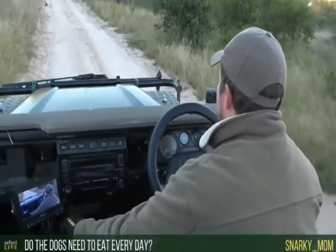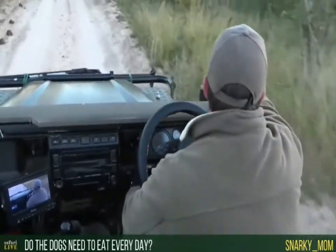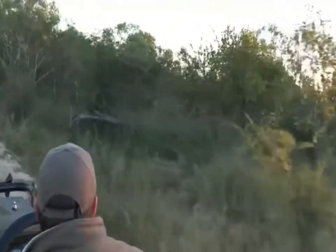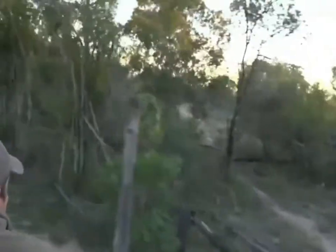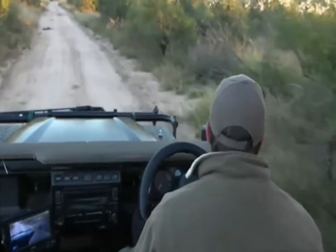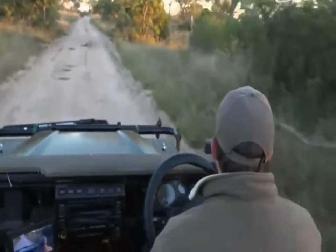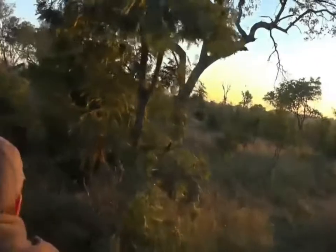Yes, wild dogs do need to eat every day - they have a very high metabolism. Oh look, are they chasing something? They're busy chasing a scrub hare! I'm going to try to get in behind them here - this is where we need Connor and his drone because it would be much easier. Now they've gone into a thicket that I don't think we're going to be able to follow them into, but let's try. I can see one is running through here still.